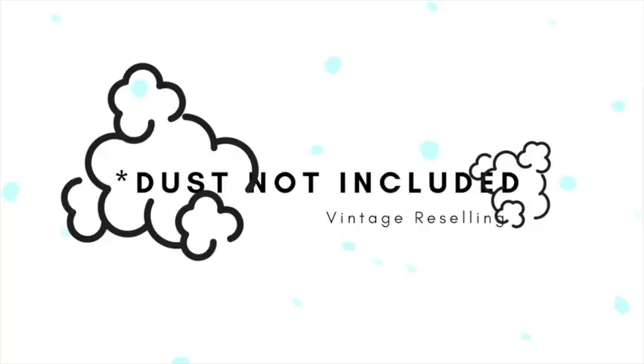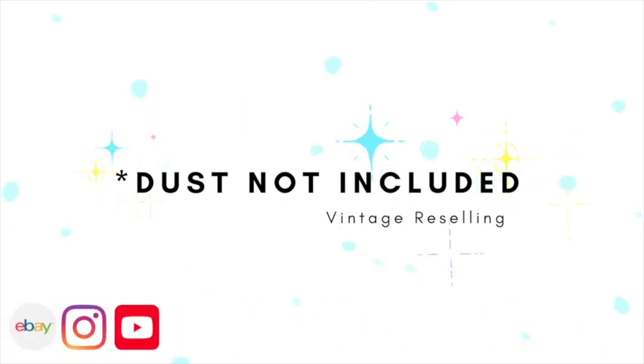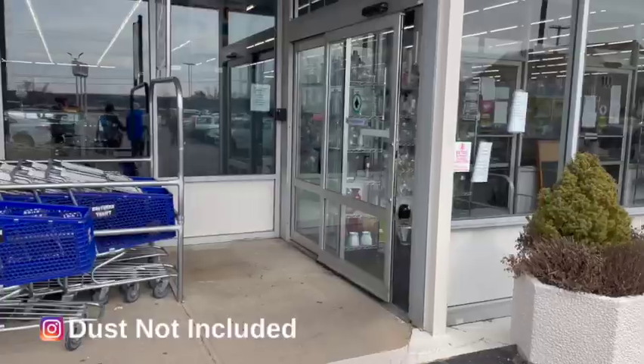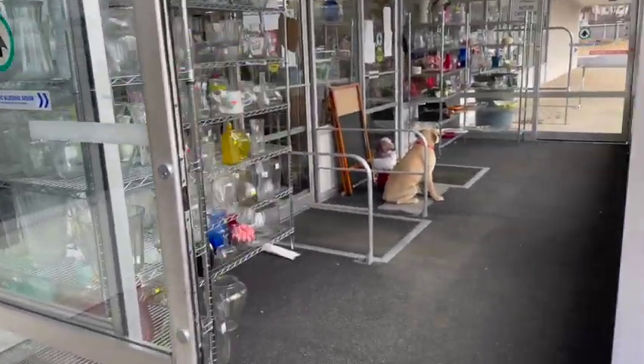Hi guys, welcome back to Dust Not Included. My name is Roy and I'm here at the Northern Thrift in Coventry, Rhode Island. This place just opened, so I'm going to check it out for the first time. And look, they already got a cart for me, so I'm super excited to check this place out. It's my first time here and they just opened.